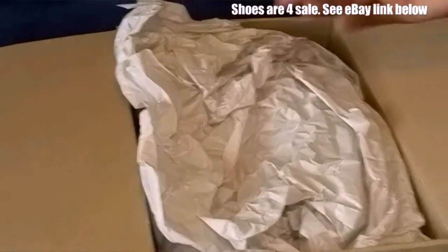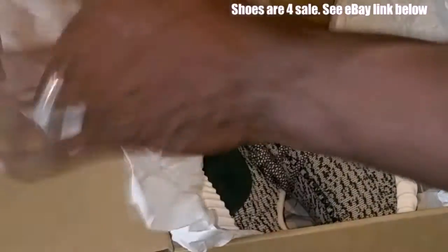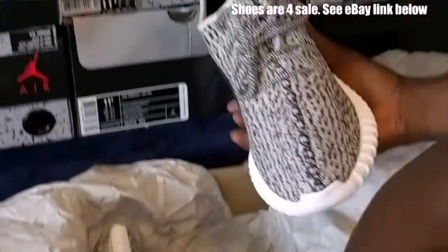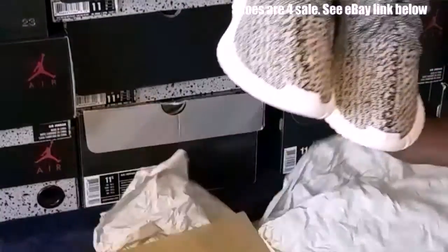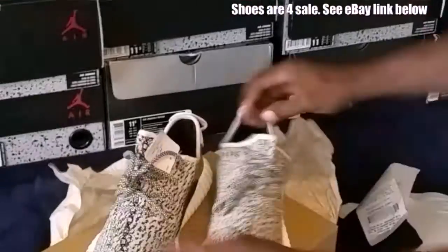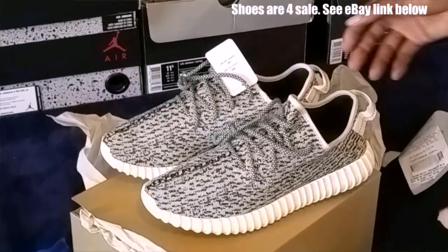It's my first time opening these, and you can see there's a lot of paper in the shoes. All right, here we go — quick review on the shoe.